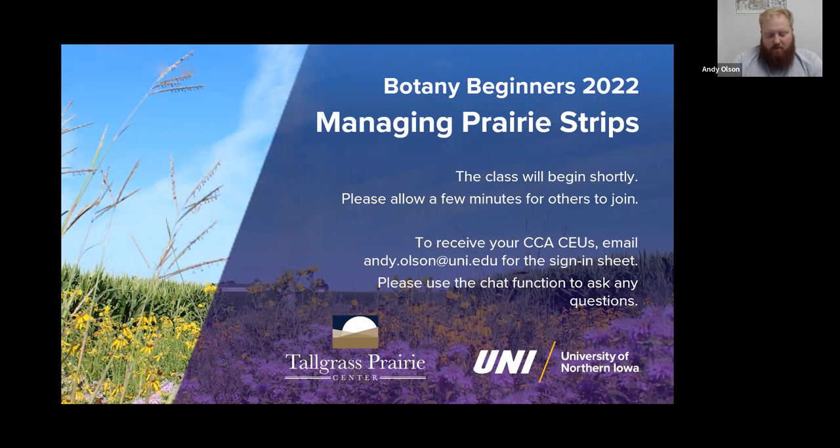Welcome to the 2022 iteration of Botany for Beginners: Managing Prairie Strips. Up top, if you are a certified crop consultant taking this course and looking to get CEU credits, go ahead and email me at andy.olson@uni.edu for the sign-in sheet. We'll get that taken care of for the rest of the day. If you have any questions over the lecture, feel free to use the chat function.